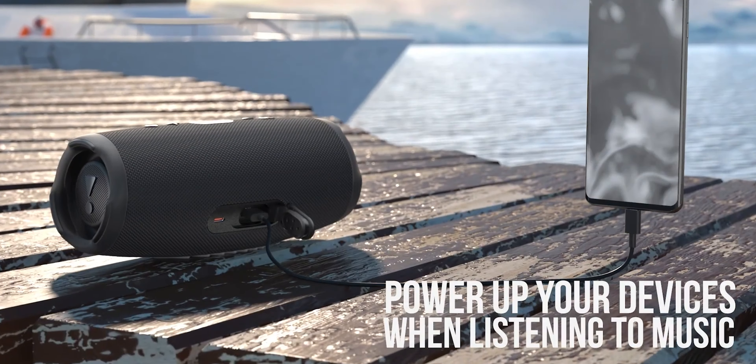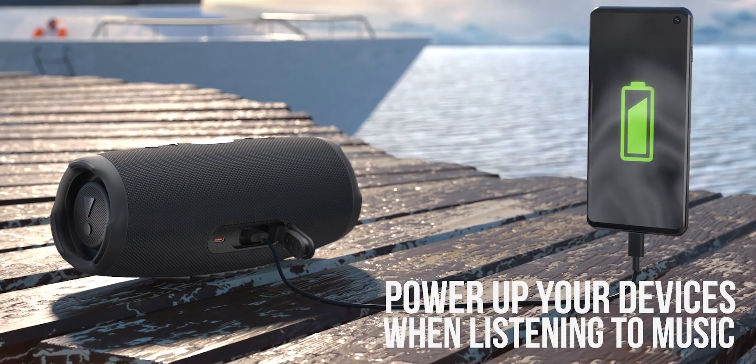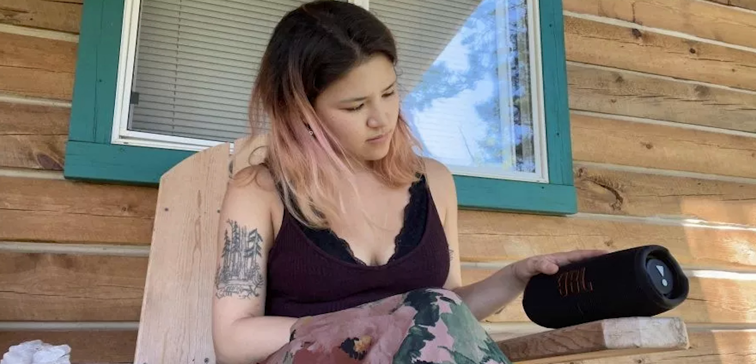The Charge 5 will last you around 20 hours of playback. And as its name suggests, the speaker is also equipped with a power bank, which lets you charge your mobile devices using a USB Type-A port on the back of the device. The JBL Charge 5 also has pretty good sound quality — the speaker produces vocals clearly, has powerful bass response, and can get really loud.